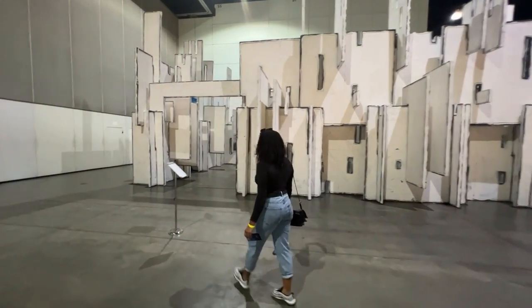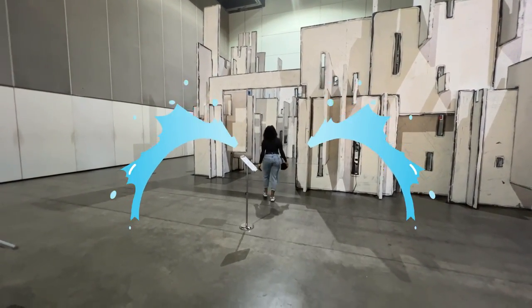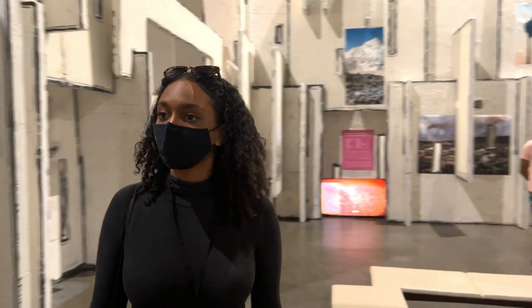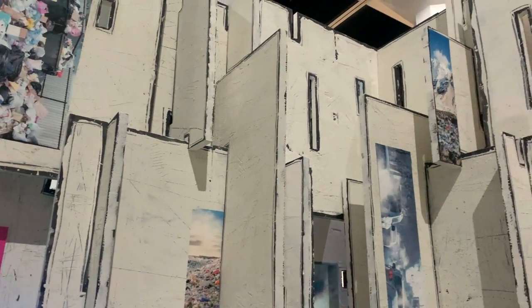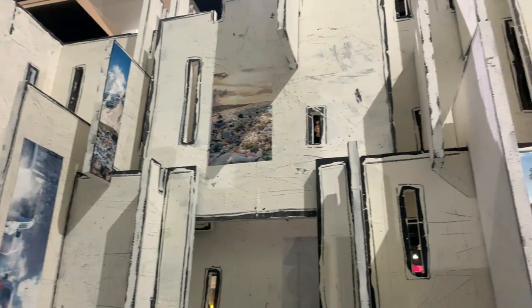One of the pieces that really stood out to me and actually left me feeling a little sad was Memorial to the Future. It was a build-out regarding climate change. This structure came from the Torrance Art Museum and is a very complex structure using brutalist architecture which emerged in the 1950s. It was created from a wide variety of construction materials including plaster, photographs, and video monitors.